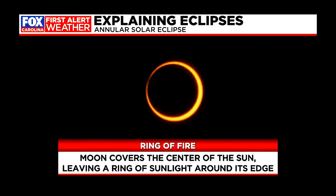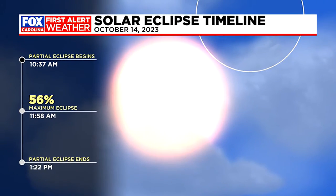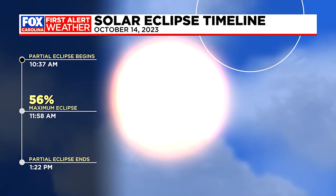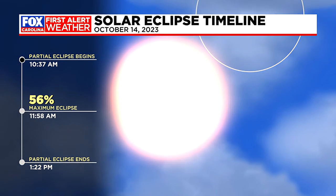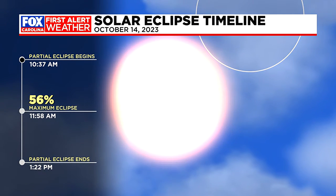Unfortunately for us here in the Carolinas, we are not going to see this portion of the upcoming solar eclipse. This is going to be mostly reserved for folks in the southwestern United States, then carving a path through Central America and into northern South America on Saturday. But it does not mean we're walking away empty-handed — there will be plenty worth looking for here in the Carolinas. Our view is going to be a partial solar eclipse.